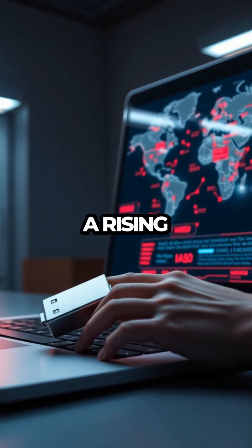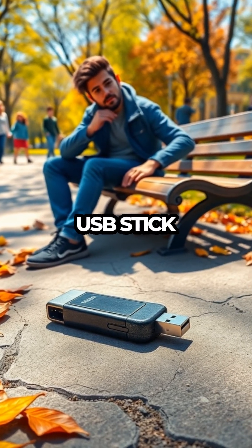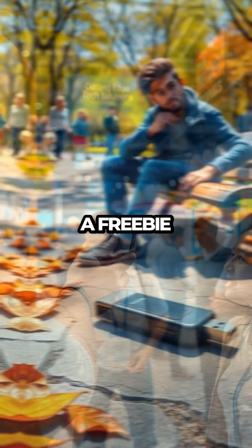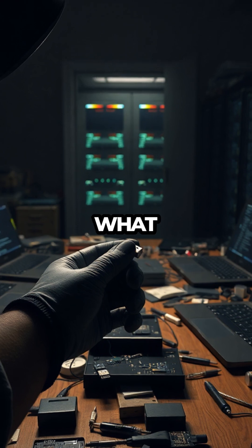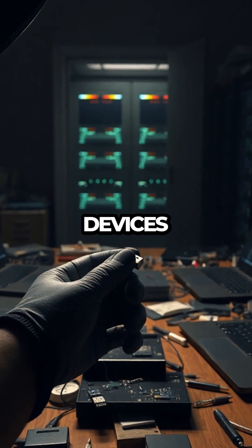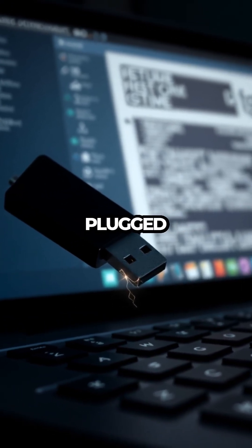USB drives are at the center of a rising wave of malware attacks, and here's how it happens. Imagine finding a USB stick on the ground or receiving one as a freebie at an event. It seems harmless, right? That's precisely what attackers are counting on. These inconspicuous devices can be preloaded with malicious software, ready to infiltrate any computer they are plugged into.